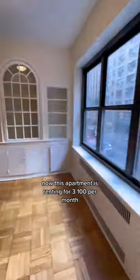And here is the kitchen — literally the size of a closet space. This apartment is renting for $3,100 per month.